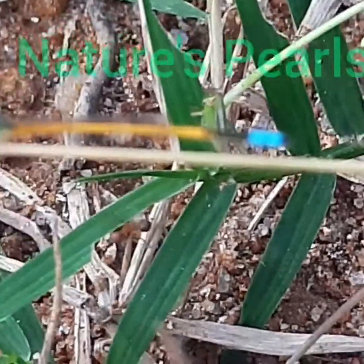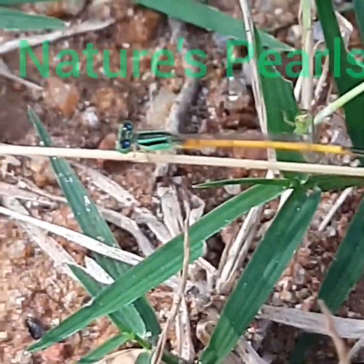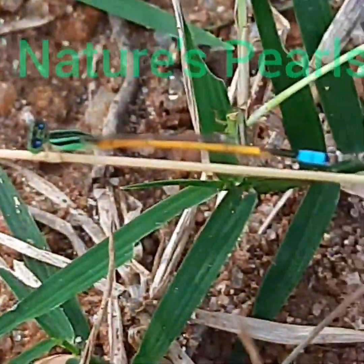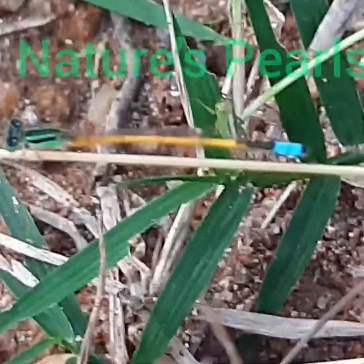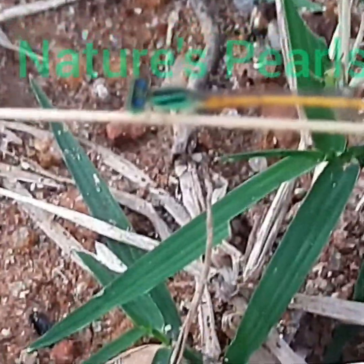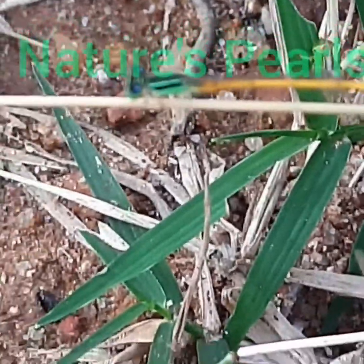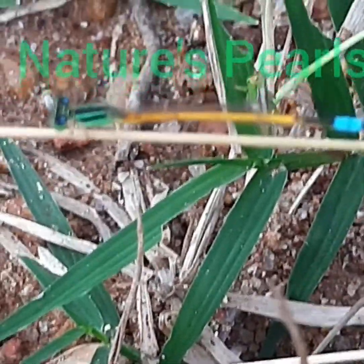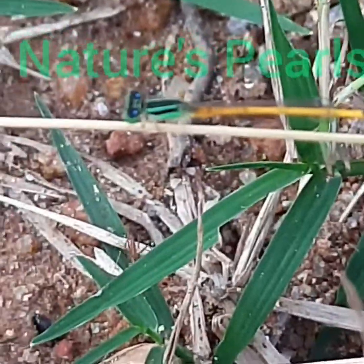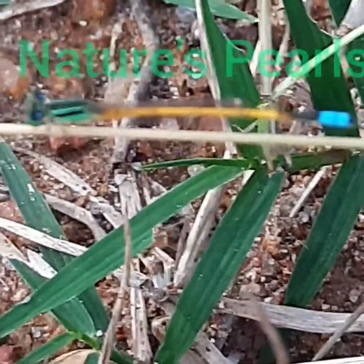Its thorax is a bronzed black color on the dorsal side with narrow olive green anti-humeral stripes. The lateral sides of the thorax are also pale olive green. The wing spots are different in fore and hind wings. Its abdomen is rusty yellow except for segments 8 to 10, which are azure blue.